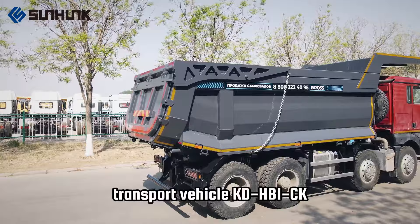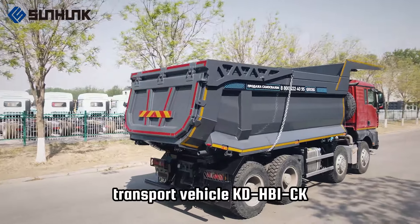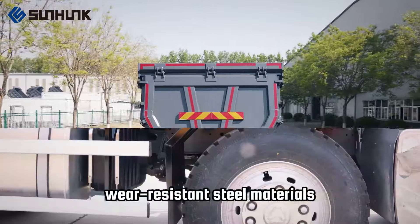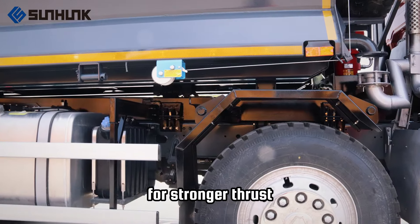The Sunhunk Large-Frame Dump Transport Vehicle KDHB1CK. The whole vehicle uses high-strength wear-resistant steel materials, matched with a large-diameter cylinder for stronger thrust.